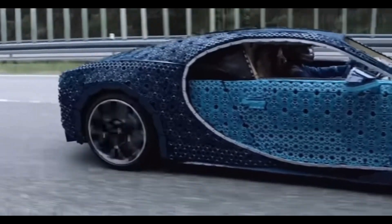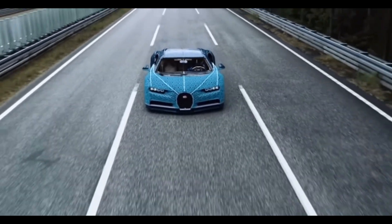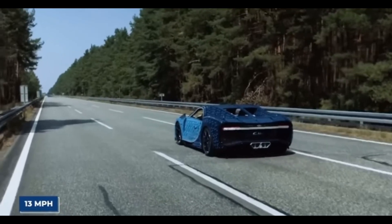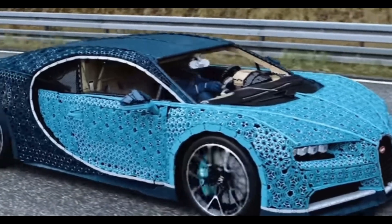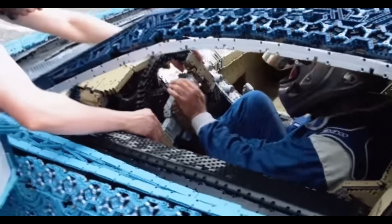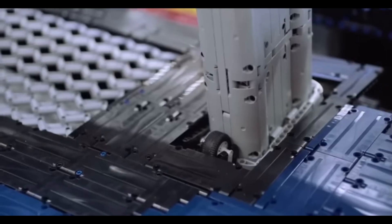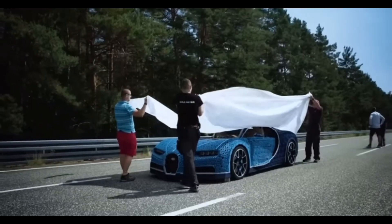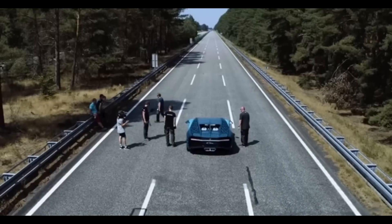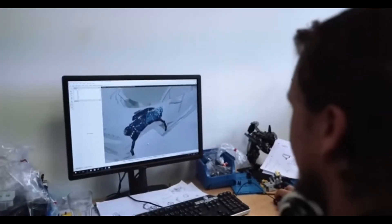The model has over 2,000 Lego Power Function motors, giving it a total theoretical horsepower of 5.3. The Lego car can actually move — it reached around 13 miles per hour on video and tops out at approximately 19 miles per hour. The car sits on actual Bugatti wheels with a steel frame for support, but the fact that Lego managed to create something that moves like a real car is truly remarkable.